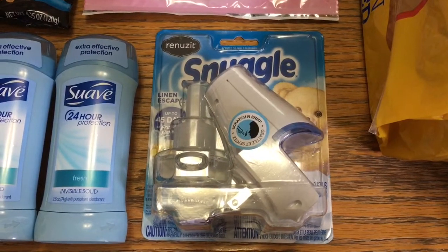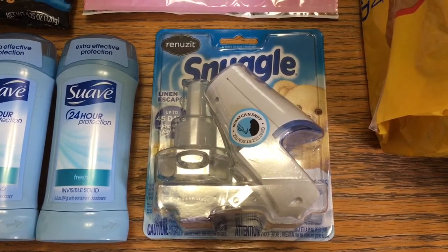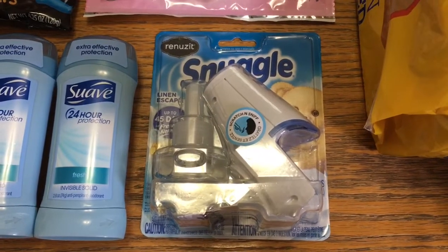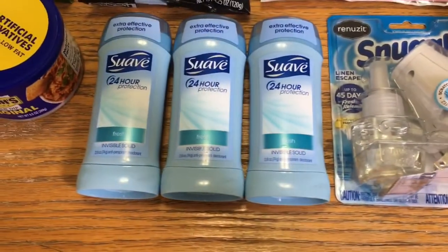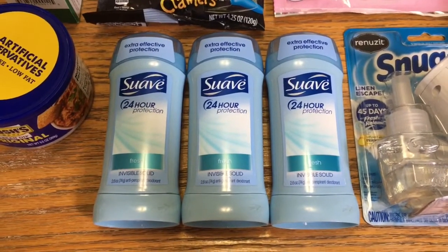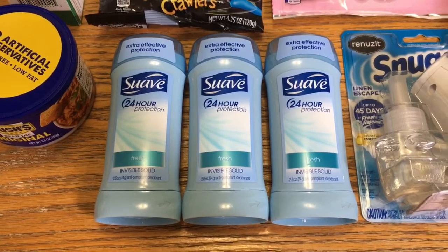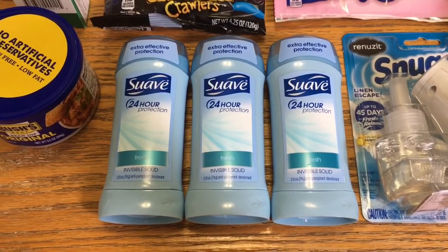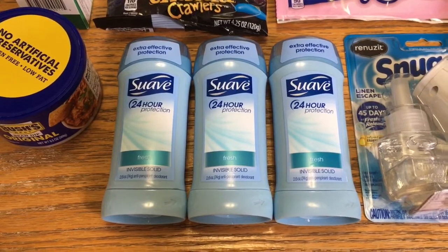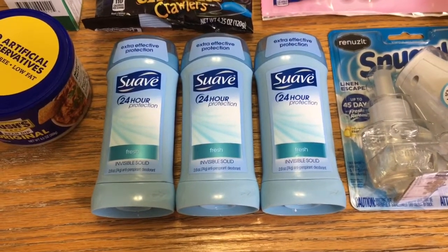The snuggle starter kit was $2.76. I got $2 back from Ibotta making that 76 cents. The suave deodorants were $1.72 each. I got back 75 cents for each one on Ibotta and 75 cents back for each one on Fetch, making them 22 cents each. The limit on Ibotta was three, so I went ahead and picked up three because I definitely need some deodorant in my stockpile.